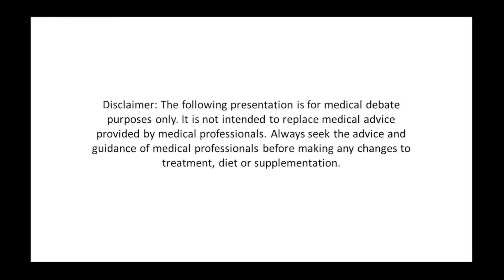This video explores vitamin K2 and possible causes of deficiency. The following presentation is for information and medical debate purposes only. It's not intended to replace medical advice provided by medical professionals, but feedback from the scientific community on the ideas presented is welcomed.